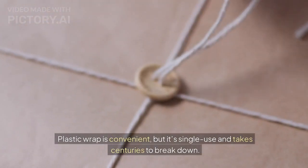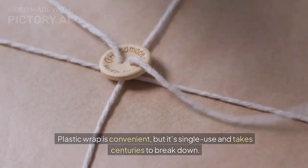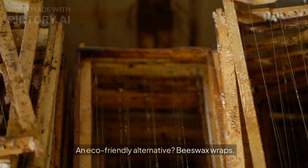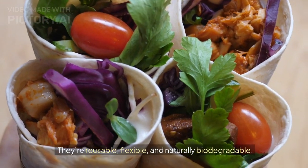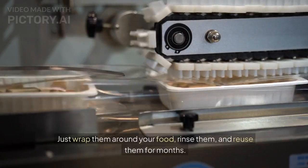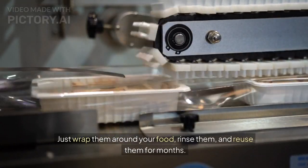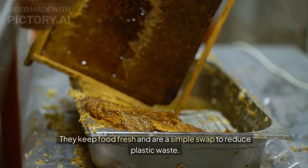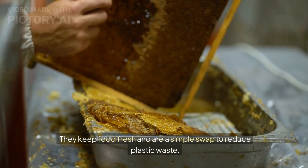Plastic wrap is convenient, but it's single-use and takes centuries to break down. An eco-friendly alternative? Beeswax wraps. They're reusable, flexible, and naturally biodegradable. Just wrap them around your food, rinse them, and reuse them for months. They keep food fresh and are a simple swap to reduce plastic waste.